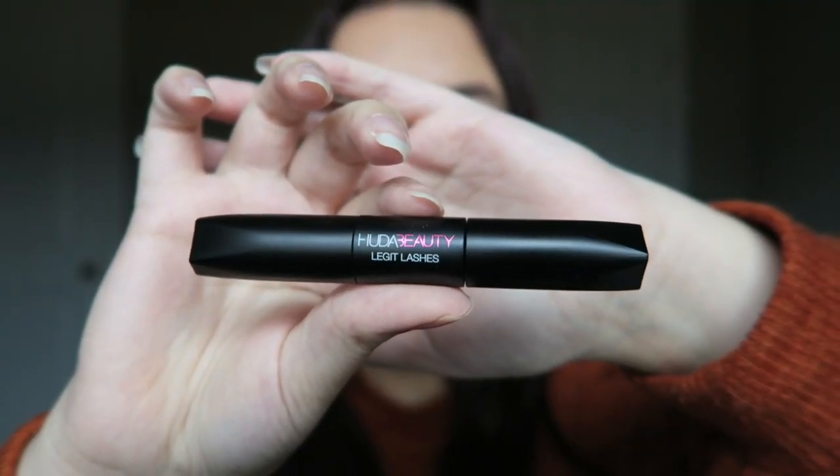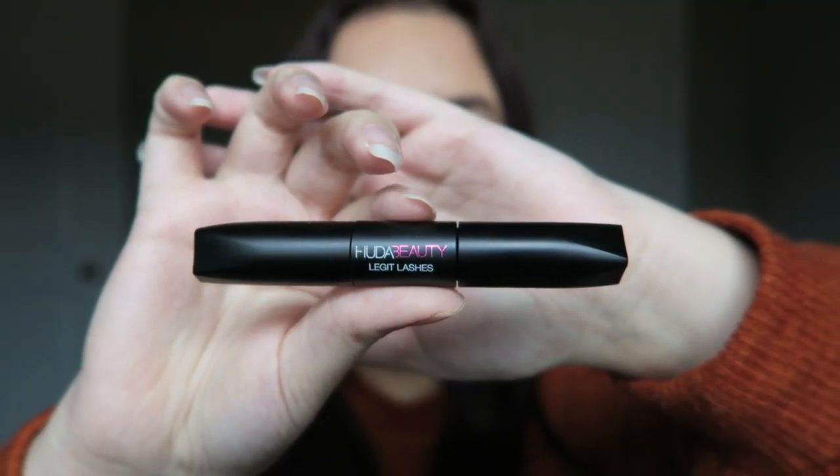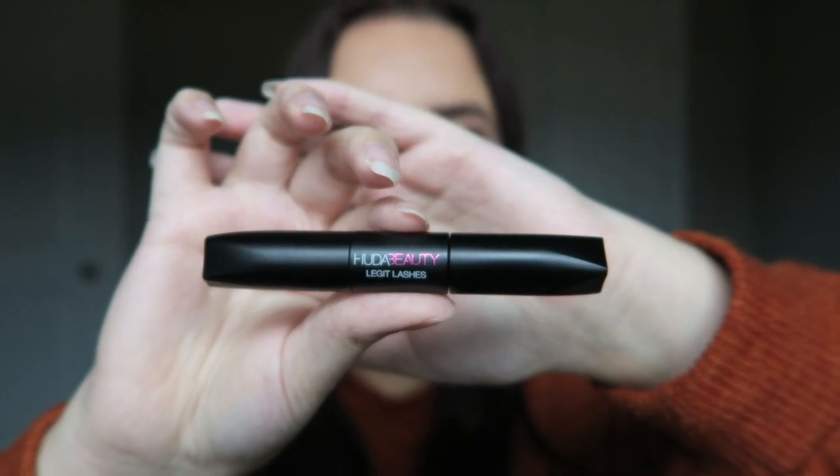Now we're going to finish off with some makeup. I've talked about this product in the last three videos, so I'm not going to say too much. It's the Huda Beauty Legit Lashes Mascara — this one is the travel size. I picked it up last year in a set and I've been using it like crazy for the past couple months. It's absolutely empty and I've already repurchased the full size. There are two sides — one for volume, one for length and curling. It's really great and I do have it on today.